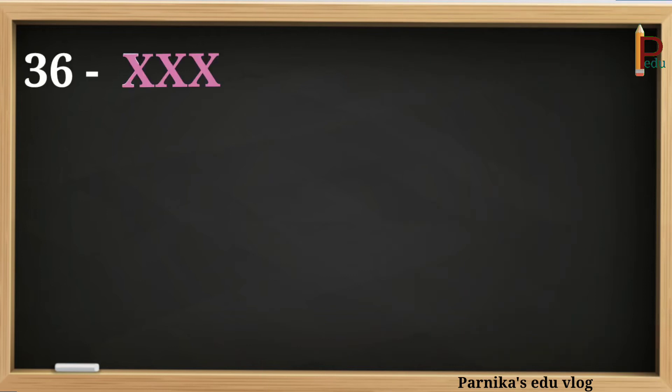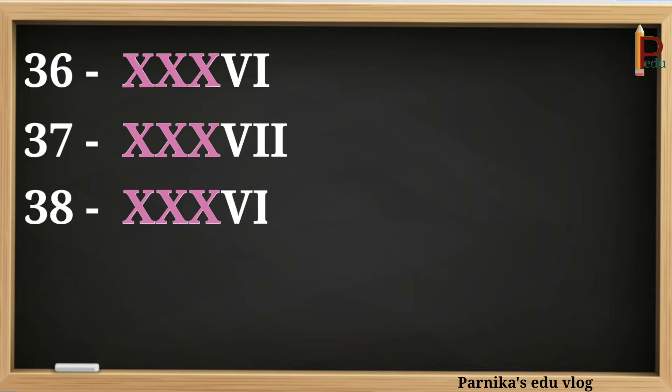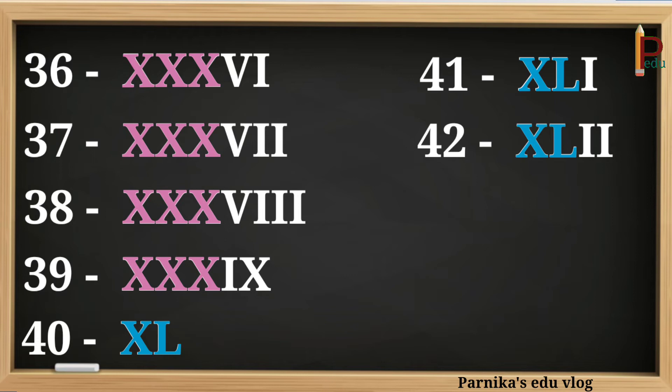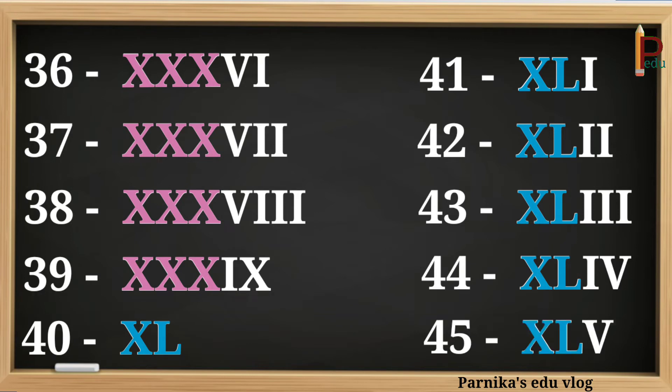36 can be written as XXXVI. 37 can be written as XXXVII. 38 can be written as XXXVIII. 39 can be written as XXXIX. 40 can be written as XL. 41 can be written as XLI. 42 can be written as XLII. 43 can be written as XLIII. 44 can be written as XLIV. 45 can be written as XLV.